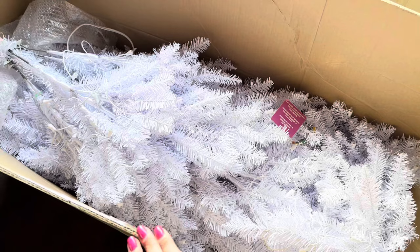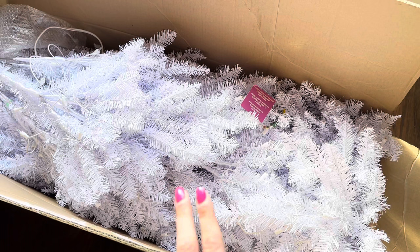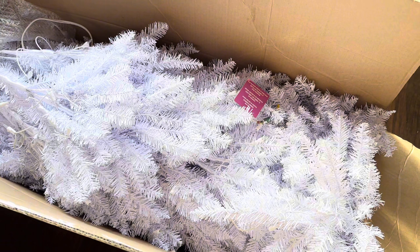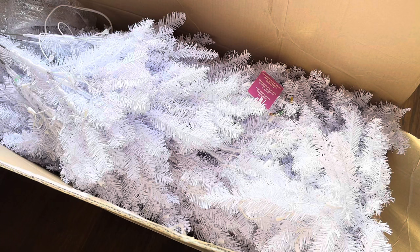We got the Christmas tree home. This was actually the display model because they did not have any more flocked white trees, and this is the one I wanted. It's a seven-foot tree — it was 20% off and because it was also the floor model we got an extra 10% off, so in total it was about $140, which I thought was very reasonable. It's also pre-lit so we don't have to add any lighting to it.